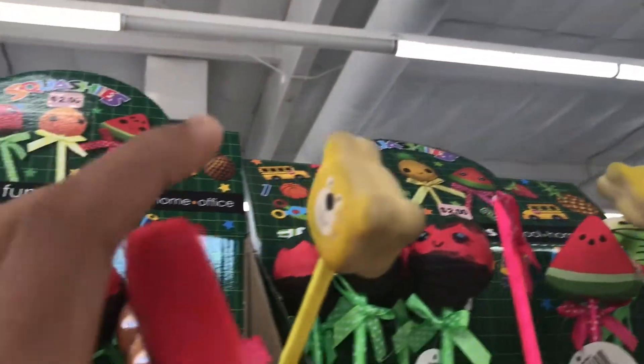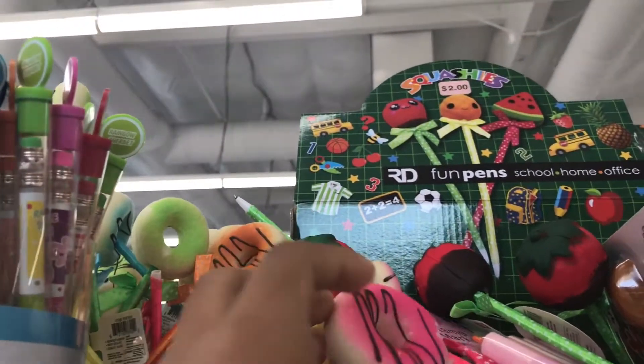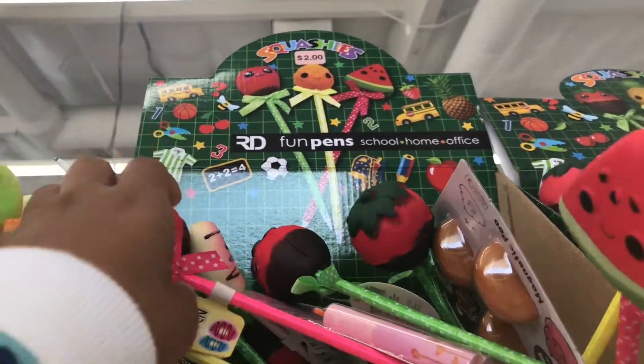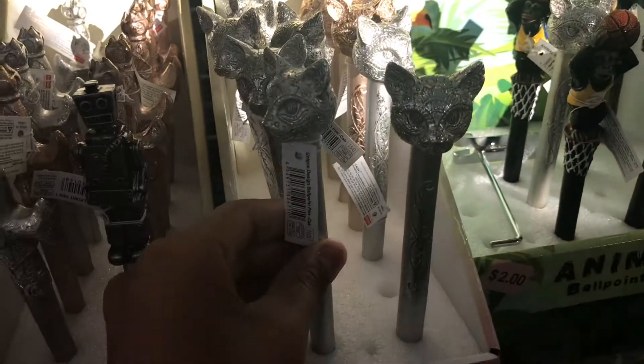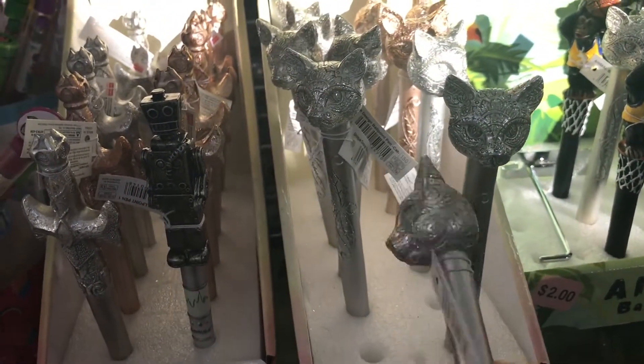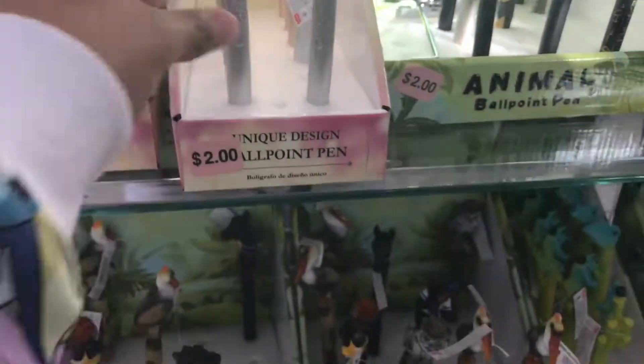These are like pencils — oh wait, these are pens. They also have squishies, and I think these are scented. Oh look at that — that's a ballpoint pen! And they have more things over here.